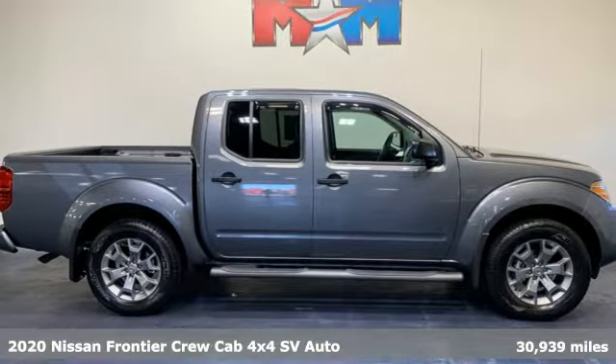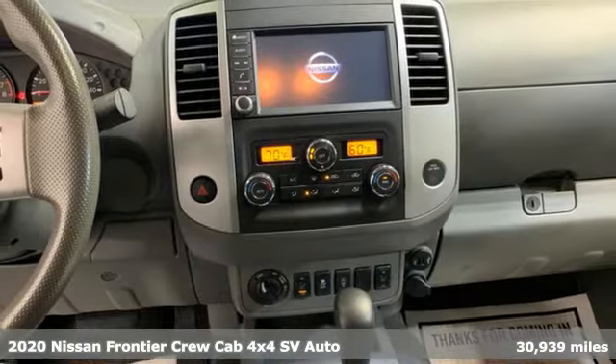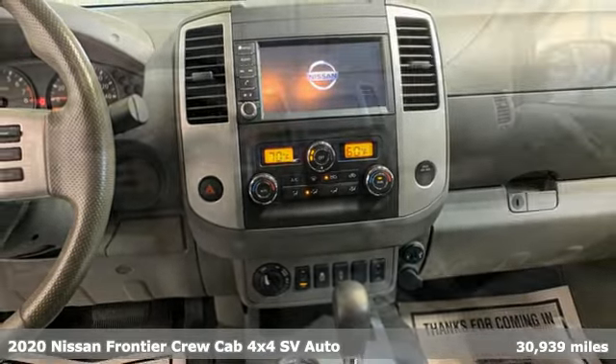Here's a 2020 Nissan Frontier, a mid-sized truck with a full-size work ethic. It goes until you say when.